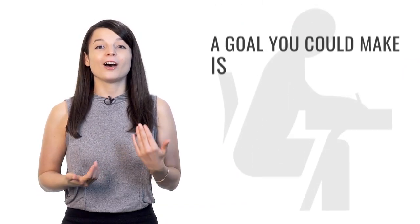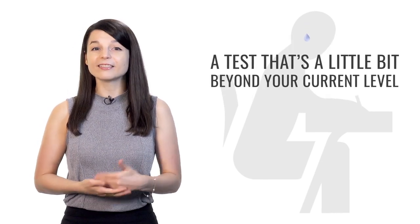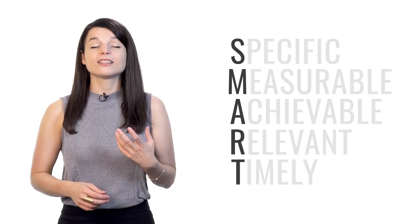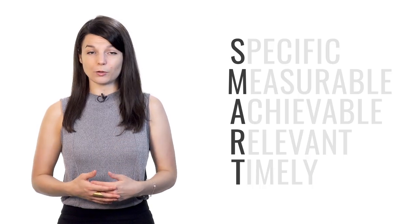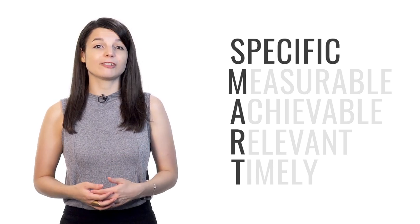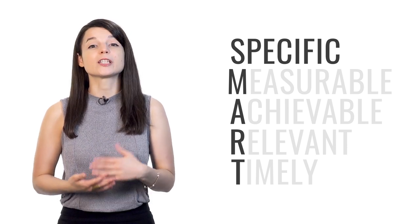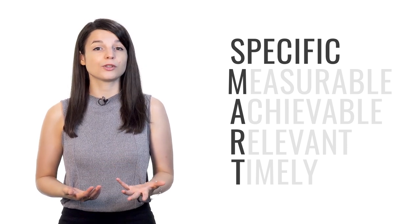For example, a goal you could make is registering for a challenging test — a test that's a little bit beyond your current level. If you register for a challenging test, you're motivated to study because you don't want to fail. Tests are specific: there are tons of different tests focused on speaking, grammar, and comprehension. Pick a test that can measure the specific area in which you'd like to grow.